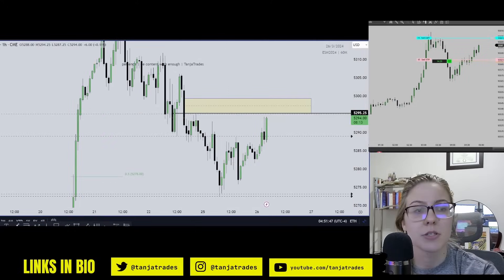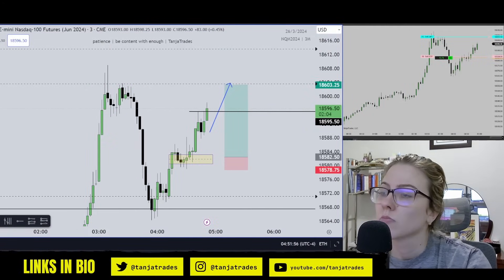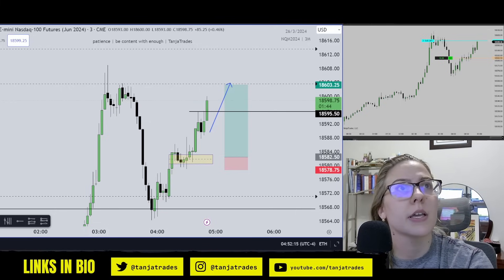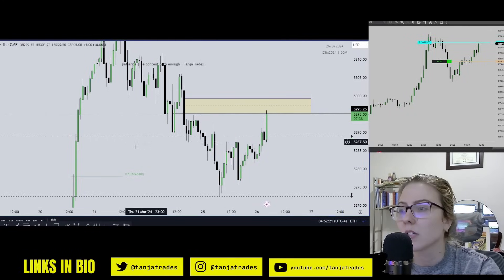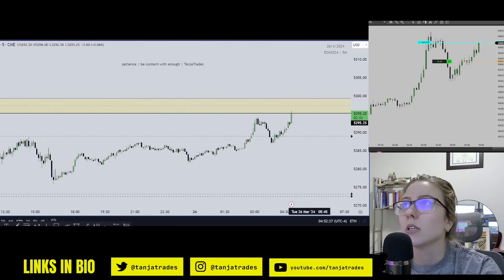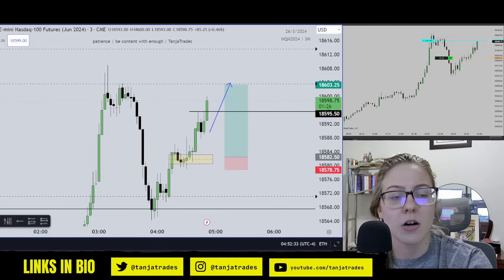Yes, it's really reaching towards these highs here — it's good to take partials. So I'm going to take some partials off here. Now we have SMT developing here, so I'm watching this like a hawk essentially.